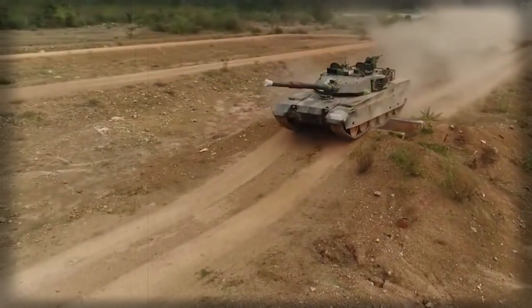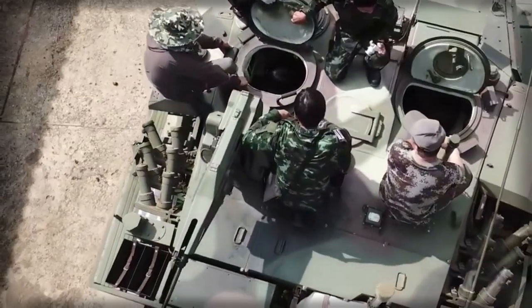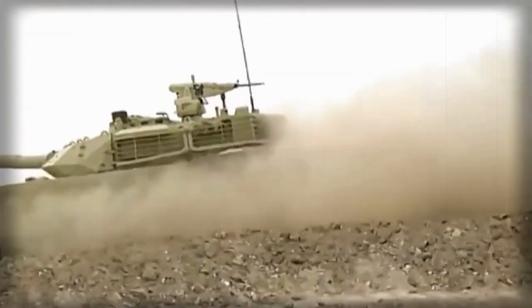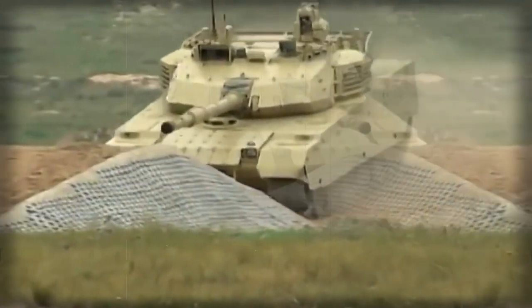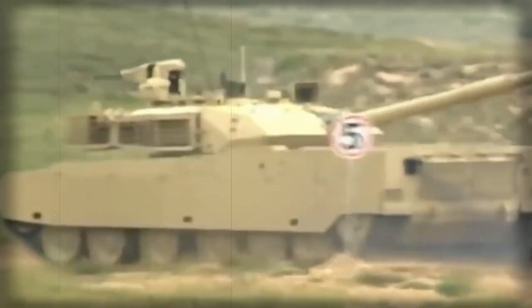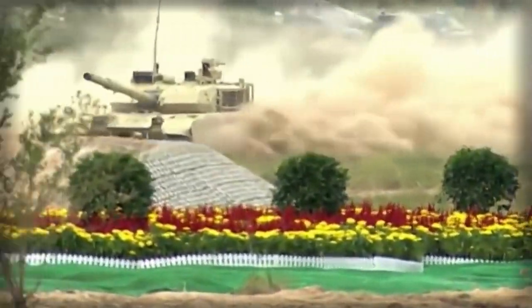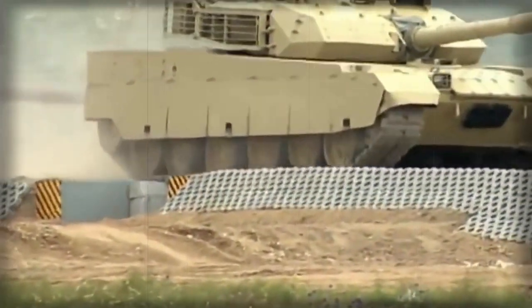The VT-4 is fitted with an indigenous turbocharged diesel engine developing 1,300 horsepower, sometimes referred to as the Type 150. Some sources report it is a modified version of the British Perkins CV12-1200 TCA, used on the Challenger 1 and Challenger 2 main battle tanks, and is produced in China. For a number of years Chinese export tanks were fitted with engines supplied from Ukraine, but China eventually moved to domestic tank engine production. The PLA's Type 99G is powered by a more powerful 1,500 horsepower engine and is more agile. The VT-4 has a raised engine compartment, and its engine is mated to an automatic gearbox. The tank also has a deep fording capability, and auxiliary fuel tanks can be fitted for extended range.